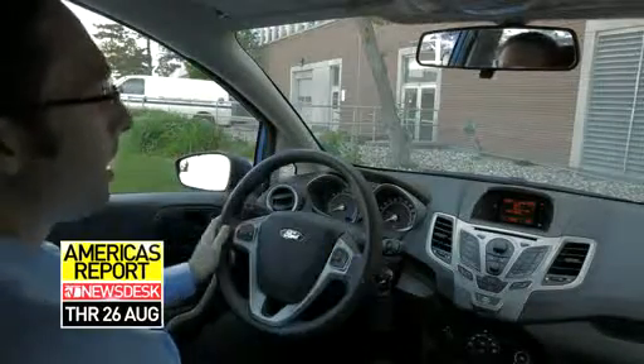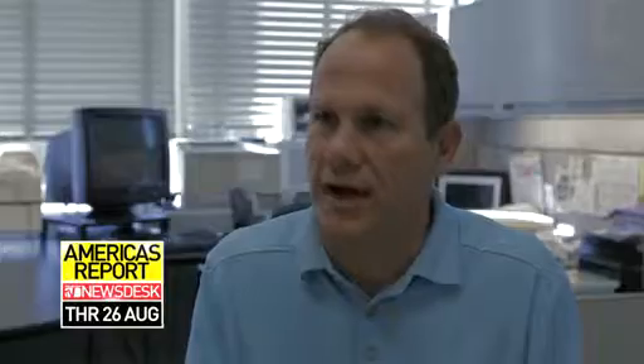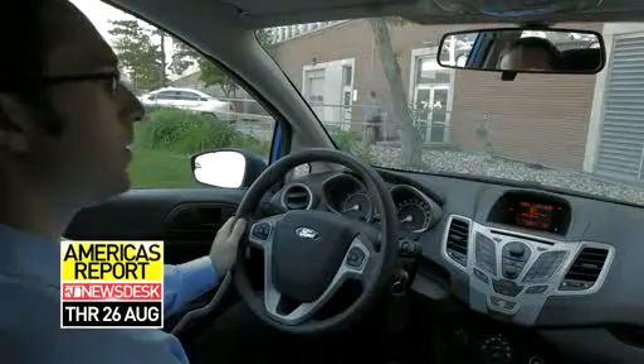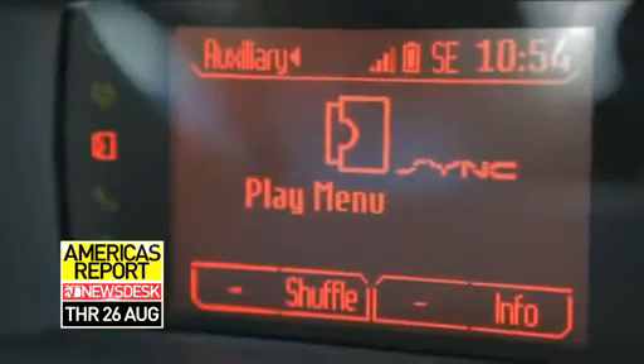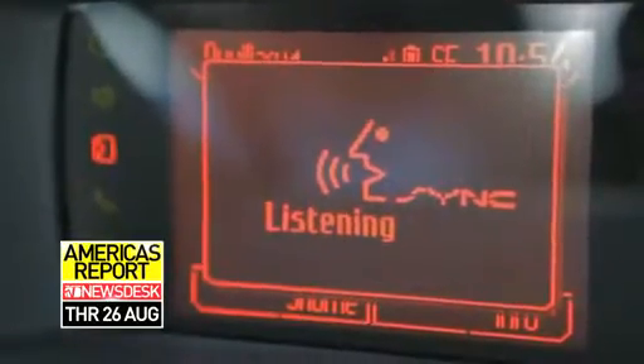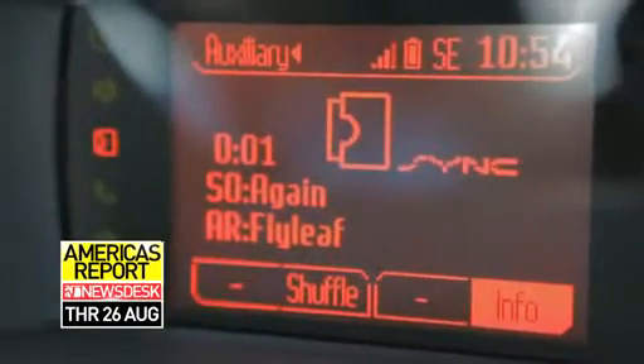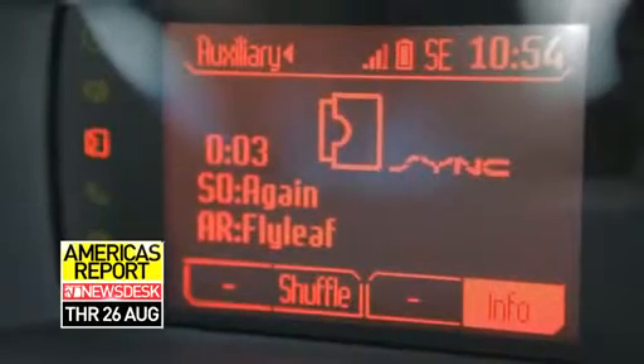Number one, probably first and foremost, it's safer. We saw that people were taking their MP3 players, their iPods, and their cell phones and using the interface on the phone to access content. They would plug an iPod into the AUX input jack, then change songs — they'd have to look down and take their eyes off the road. So the first thing we did with Sync is implement a voice-based system so you can select from your songs, play similar songs, and do all kinds of things through a voice interface.